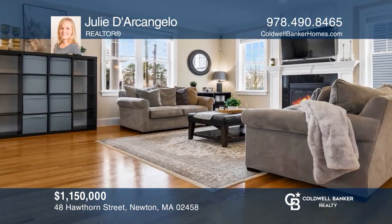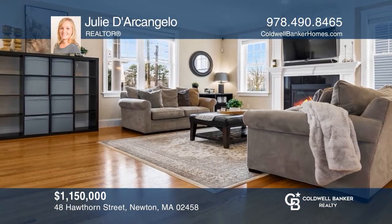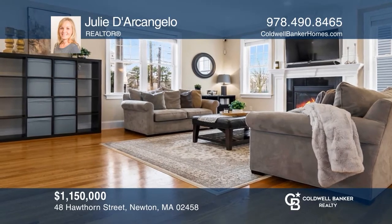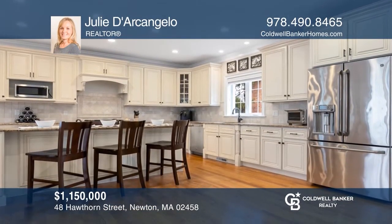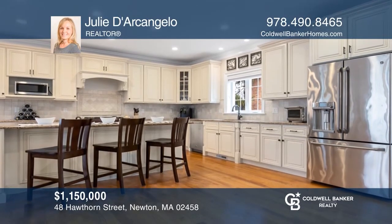Featuring three floors of living area, this young, three-bedroom townhome boasts a flowing open floor plan and gourmet kitchen. Experience everything this home has to offer by calling Julie D'Arcangelo today.